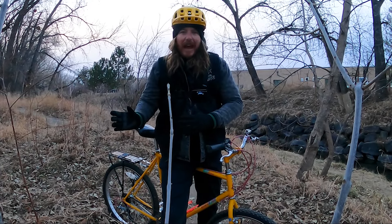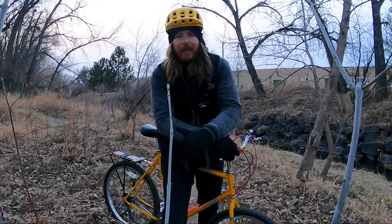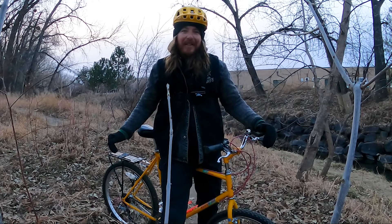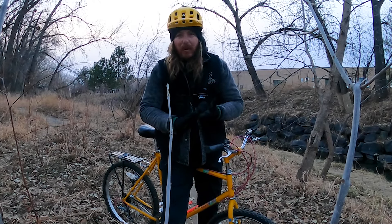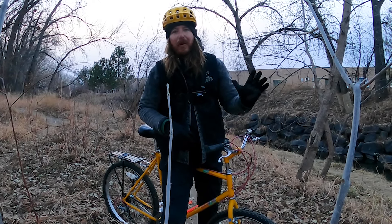The thing that pushed me over the edge to finally pick one up is my good buddy Ricky has a 1984 Specialized Rockhopper that is in mint condition. The cool thing about bikes just like this one is they're all over the place — whether it be Facebook Marketplace, Craigslist, your local bike shop, or even a thrift store.